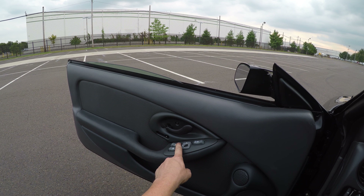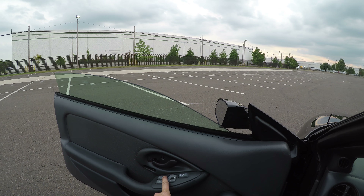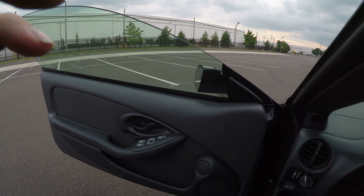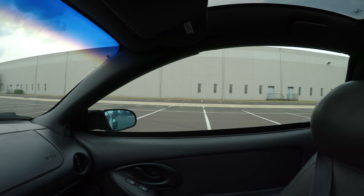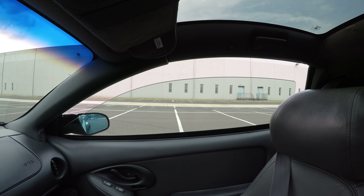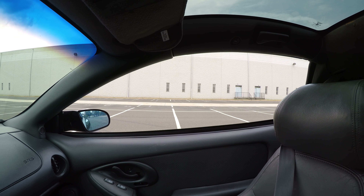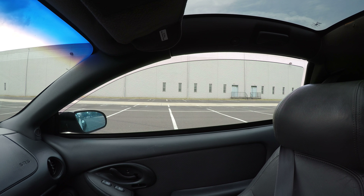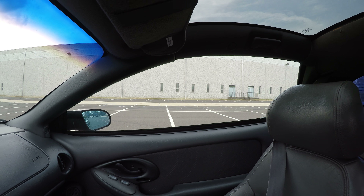The windows are one touch down. So both windows work.